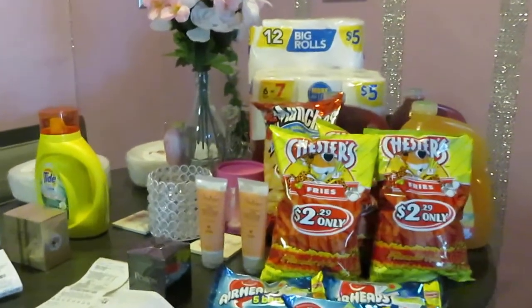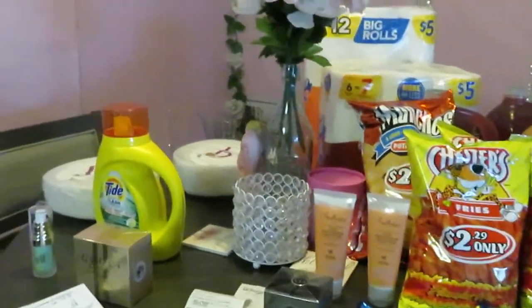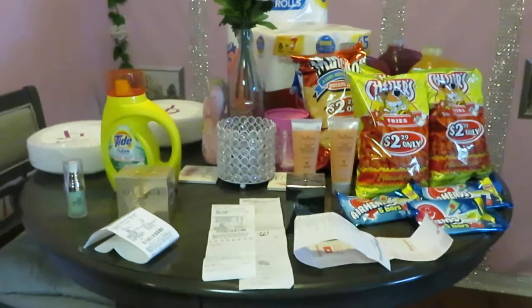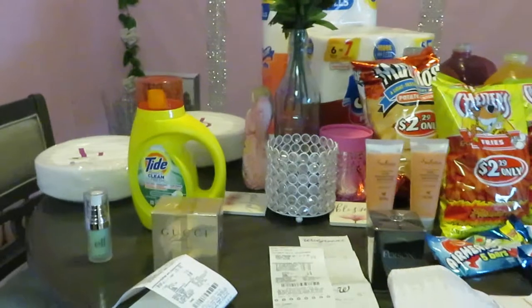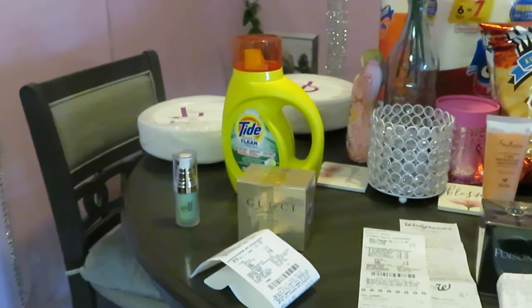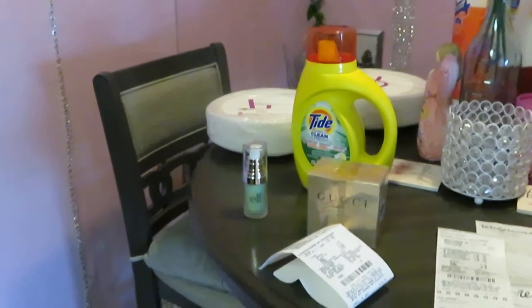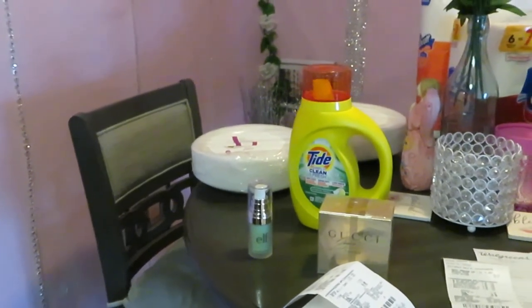Good morning guys, it is Erika Misha and today is Sunday April the 4th. You guys know what I do every Sunday — I do my CVS and Walgreens deals. These are the deals that I picked up. I walk through the store and look for clearance deals. If I don't like the price, I'm not gonna get it, but I'll still keep going and picking up whatever deals I can get.